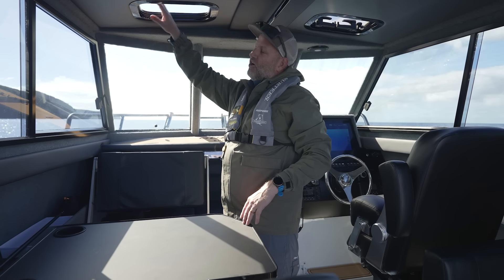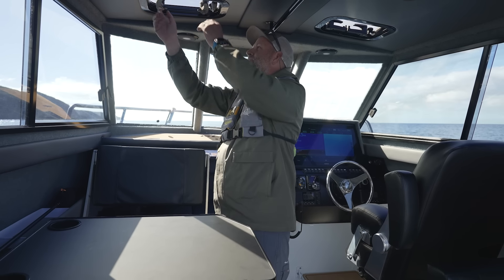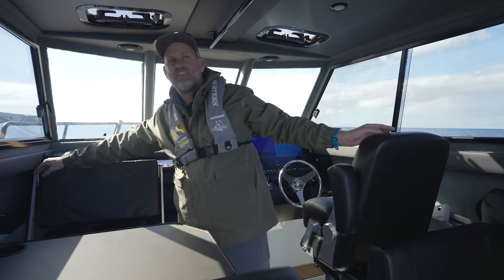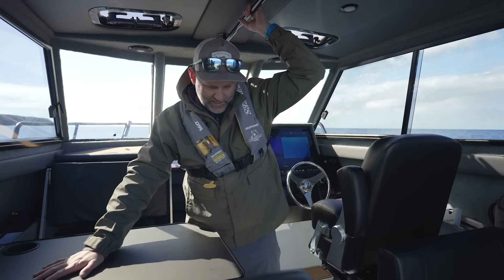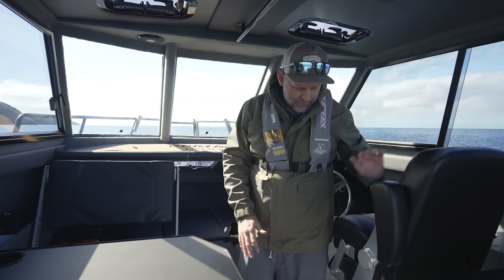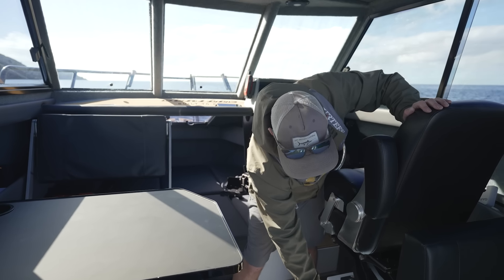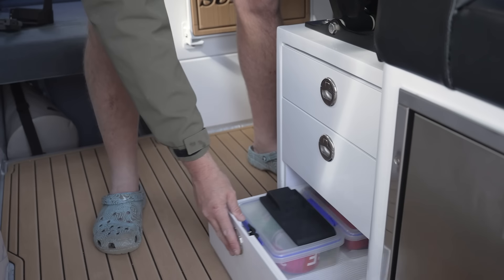We also optioned the cabin with cool marine ventilation hatches, great for those hot summer days trolling - just having airflow through the cabin. I'm a really big fan of this leather look that Surtees has finished this cabin with - comfortable to lean against, easy to keep clean, and it looks absolutely plush.